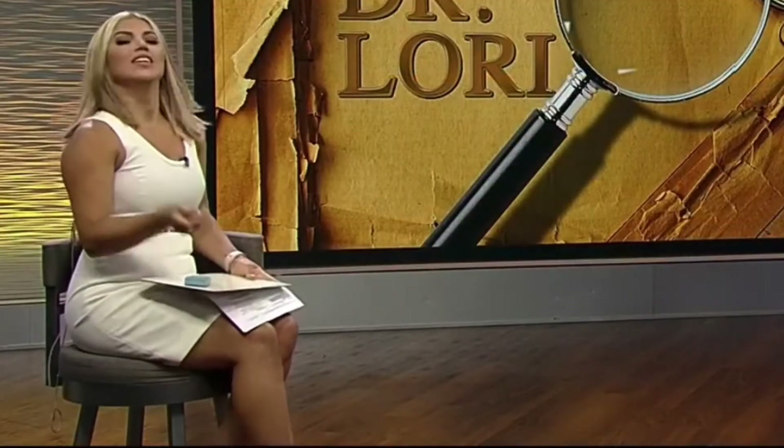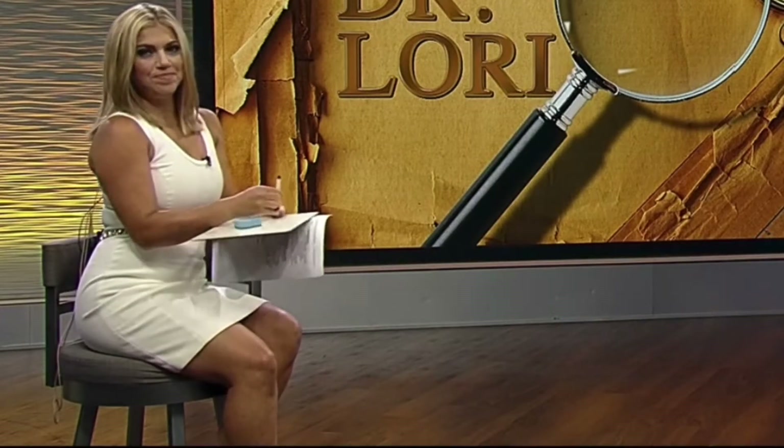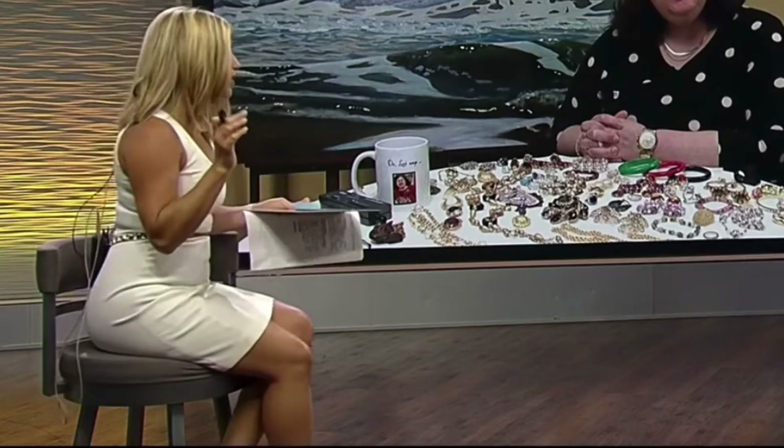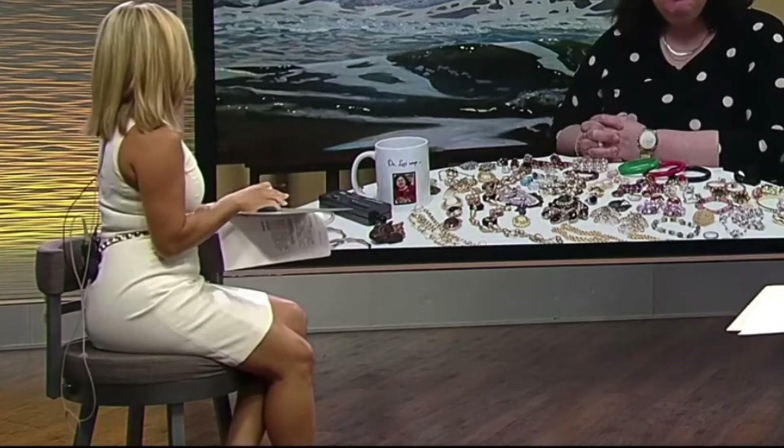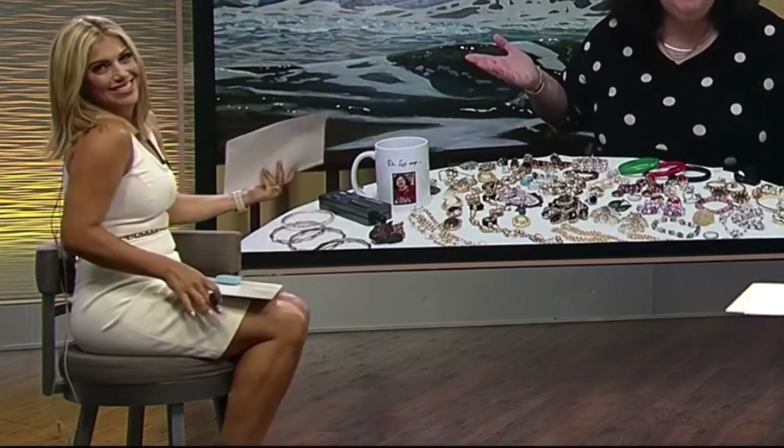Time to play our weekly game called 'What's It Worth,' where we ask antiques expert Dr. Lori the value of three items chosen from the PTL mailbox. Dr. Lori joins us now, and I thought summertime meant less items would be heading your way because viewers were out on vacation, but we've gotten so many in recent weeks. Why would you think that? Everyone is thinking about yard sales!